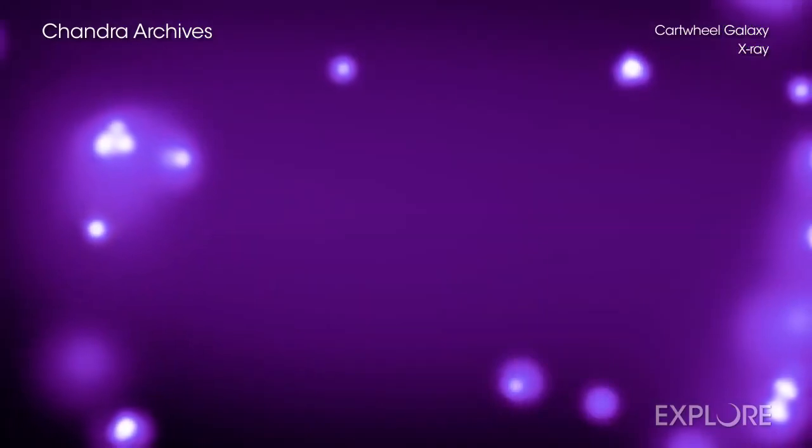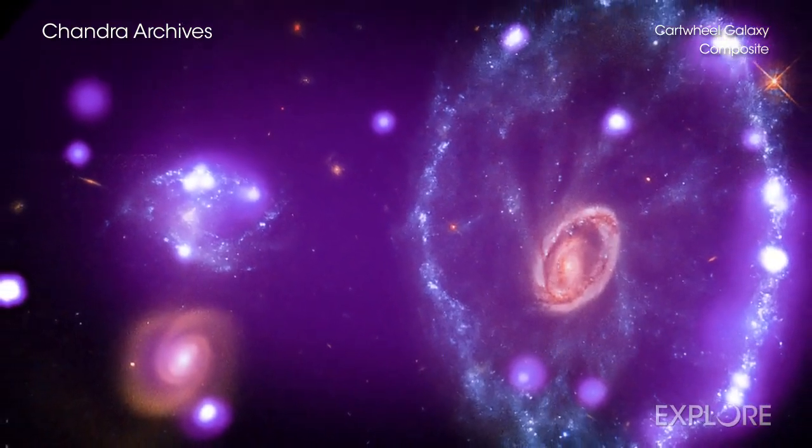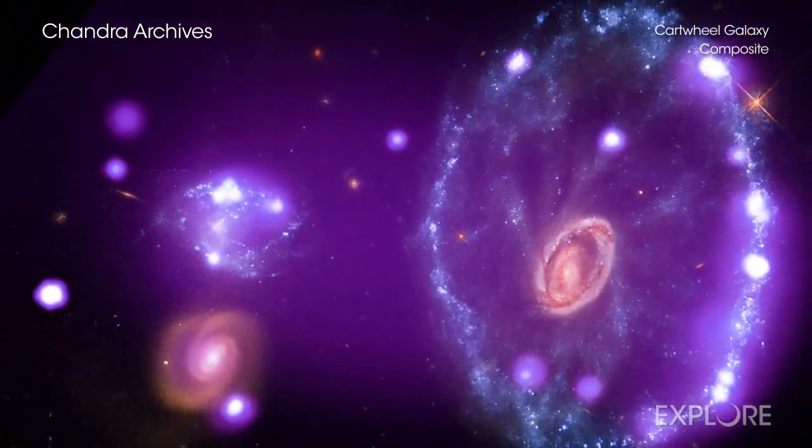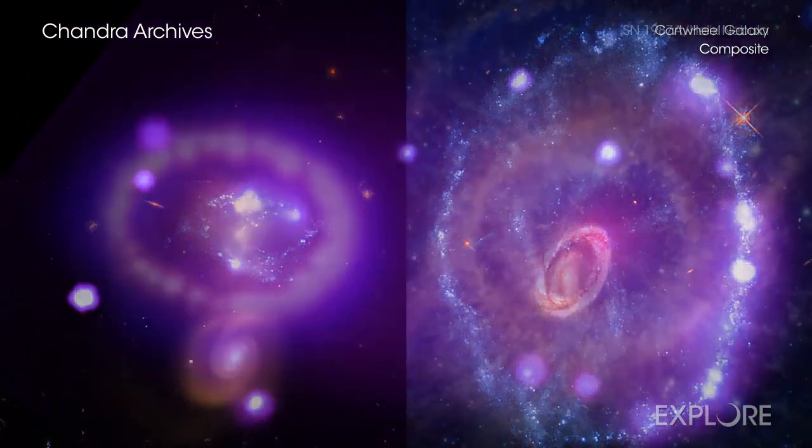Each of these images contains data from NASA's Chandra X-ray Observatory as well as other telescopes. The collection includes various types of objects found throughout space.